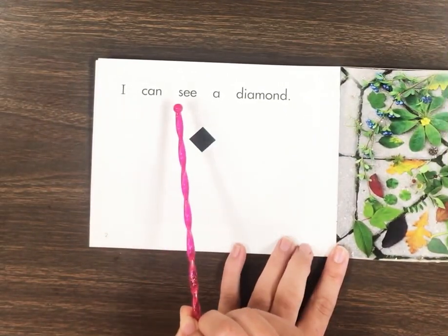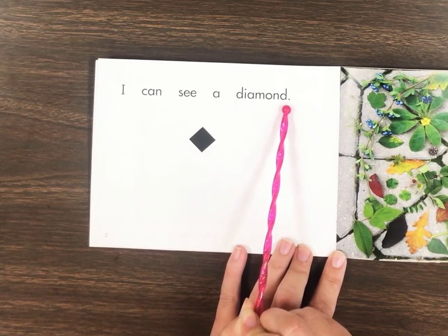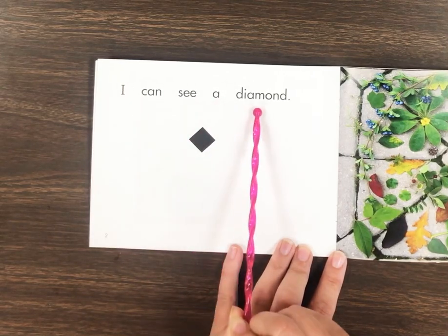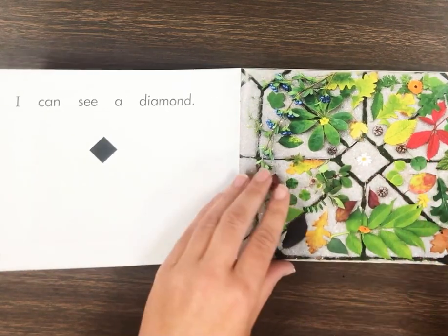I can see a diamond. Great job! Read that back with me. Here's the diamond shape right there. Diamond.